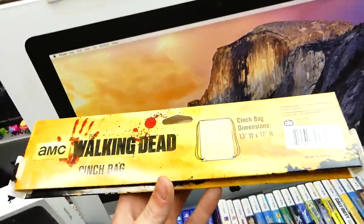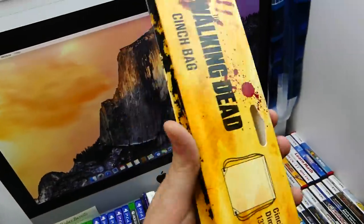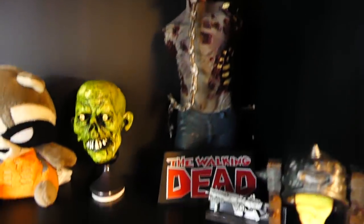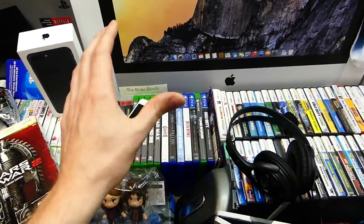There's this Walking Dead hanger — you're supposed to get a bag that hangs from it, but I thought it looked cool to just hang it up since I have a Walking Dead figure. I have this Walking Dead figure right here — I thought maybe I'd put that near it since it's Walking Dead related.